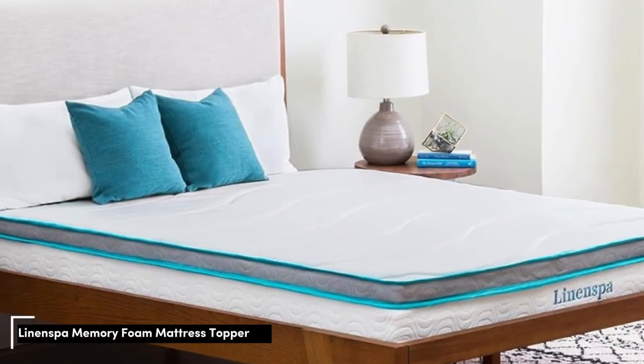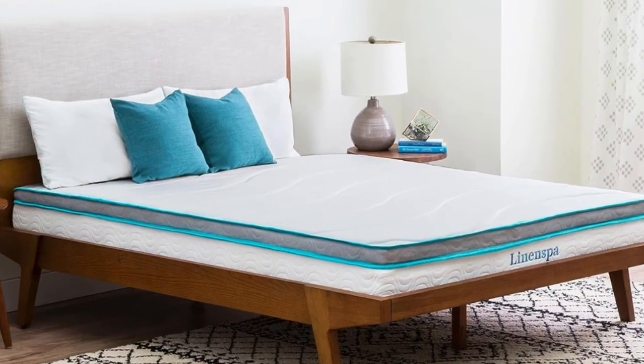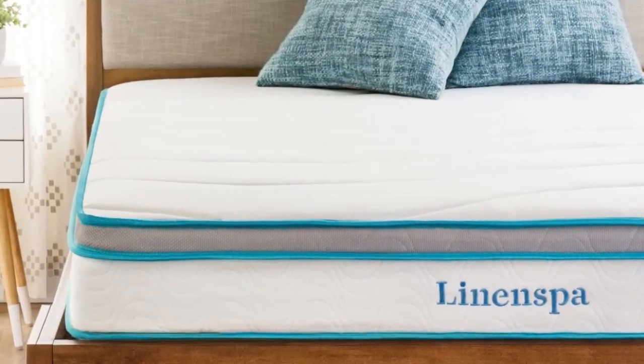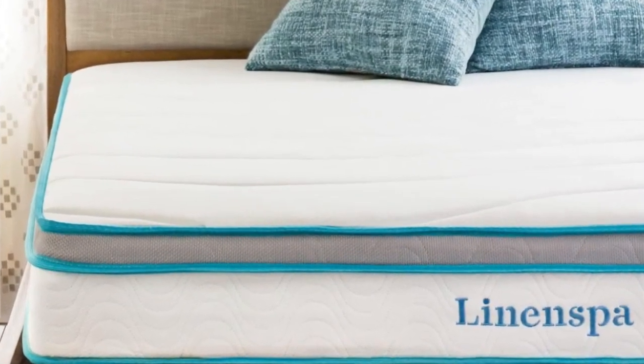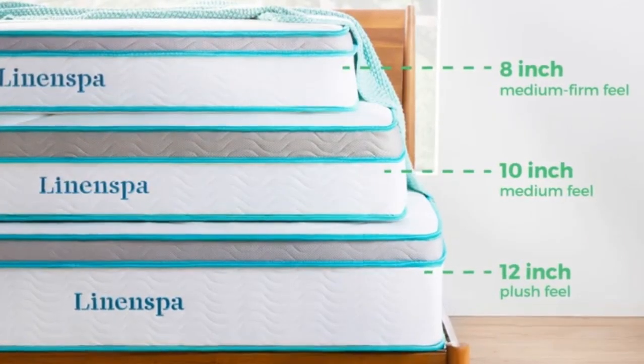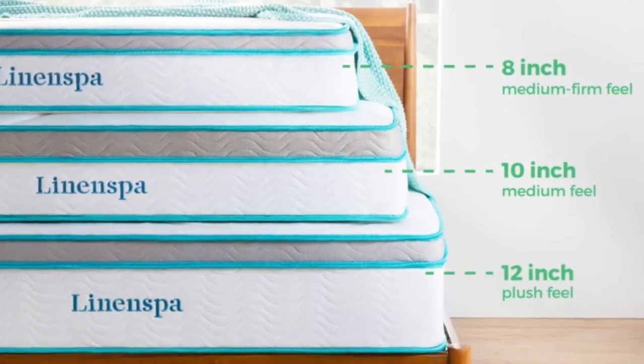Number 1. This mattress topper from Linen Spa is a standard, no bells and whistles topper made from a solid block of polyurethane memory foam with gel beads infused. It's available in 2-inch and 3-inch thicknesses. The Linen Spa topper is the most inexpensive topper on this list, but we still found it to be super comfortable in testing, which is why it was our top pick.